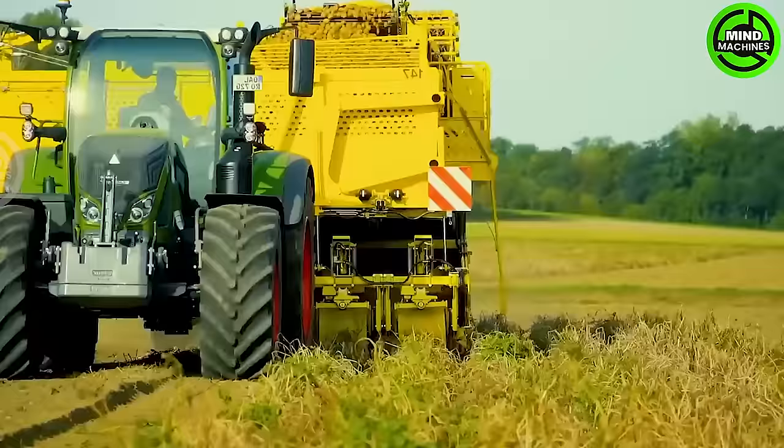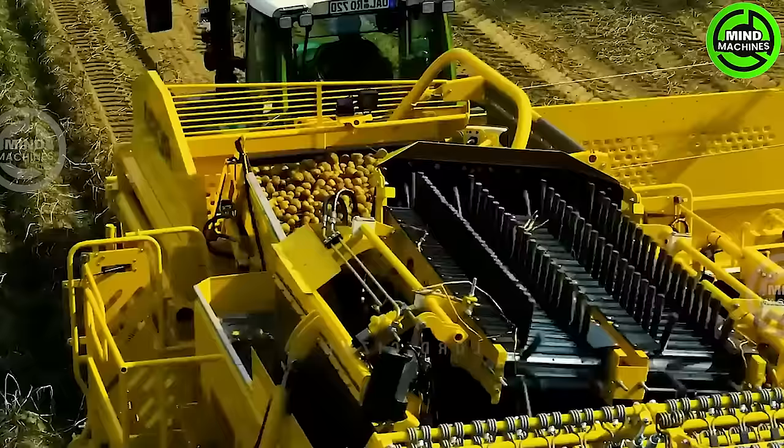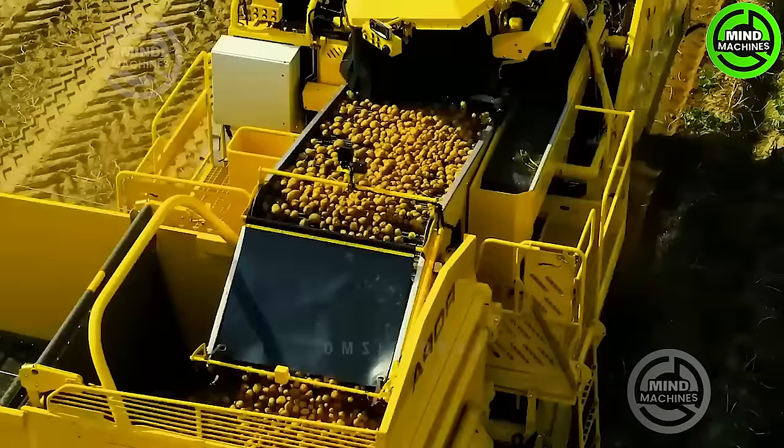Impressive! This efficient potato harvester swiftly collects potatoes from the soil, streamlining the process for large-scale farming and ensuring a productive harvest.